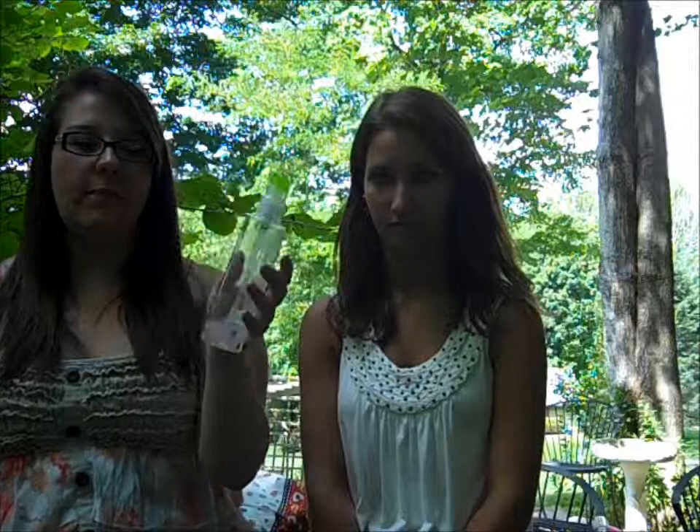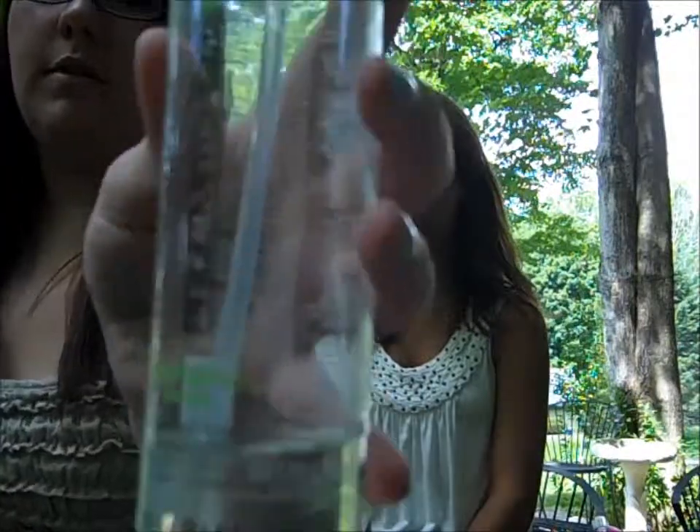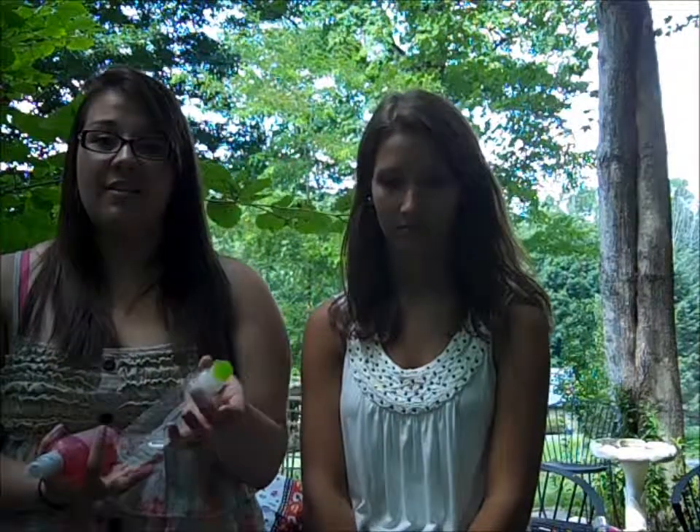My first favorite hair product is Paul Mitchell Super Skinny Serum. It's a really great product. I use it sometimes because my hair is really knotty — I use it as like a detangler, which is not really what it's used for. It's used for when you're going to blow dry your hair; that's what my hairdresser uses it for. But I use it because my hair gets really knotty.